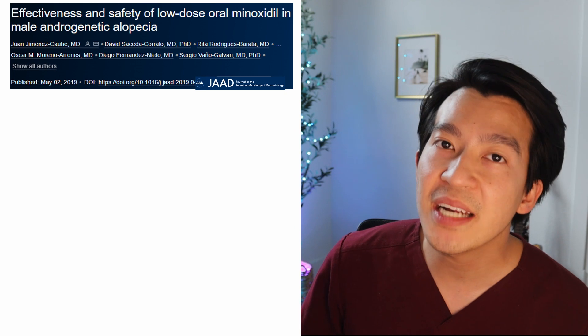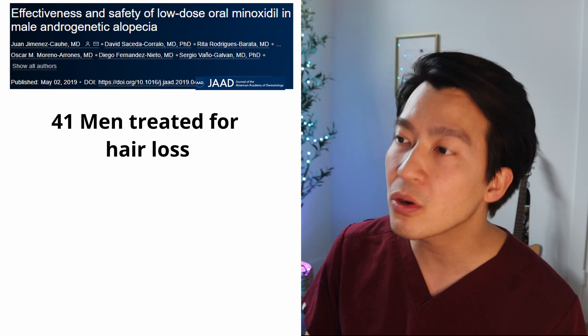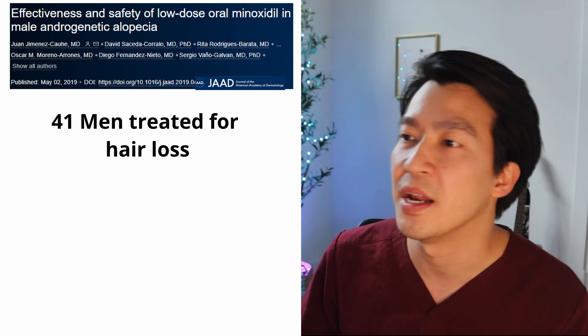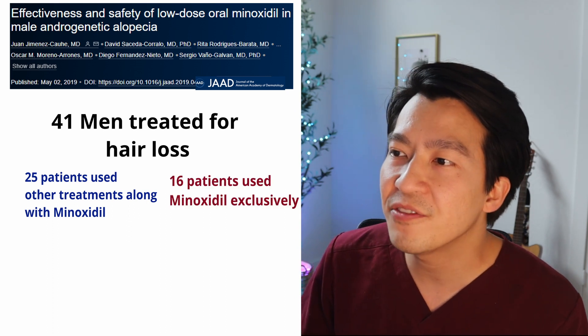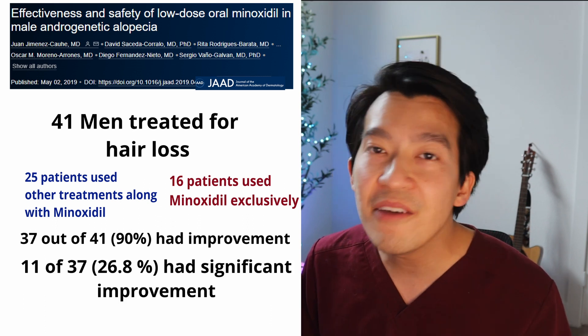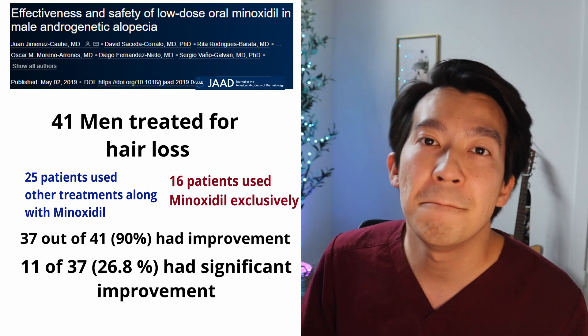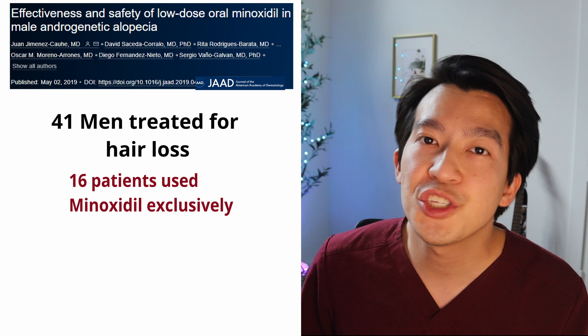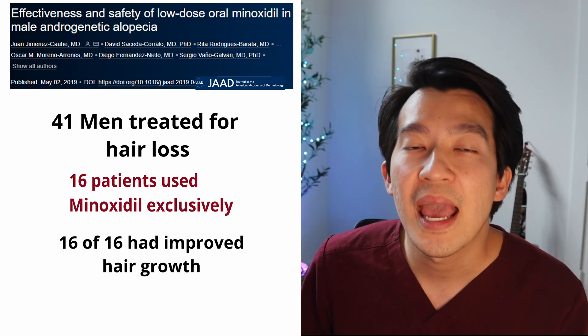In this first study published in 2019, they looked back at 41 men who underwent treatment for hair loss and either received 2.5 milligrams or 5 milligrams daily of oral minoxidil as part of their regimen. 25 of them used other forms of treatment and 16 used only minoxidil. They saw clinical improvement in 37 patients — that's 90% — with 11 of those patients, 26.8%, showing marked improvement. Four patients stayed about the same and none of them got worse. Of the patients who used just oral minoxidil, all of them had great improvement and six had really great improvement. One downside is this study was retrospective with a small sample size, so we lean toward meta-analyses or bigger aggregated studies to confirm conclusions.